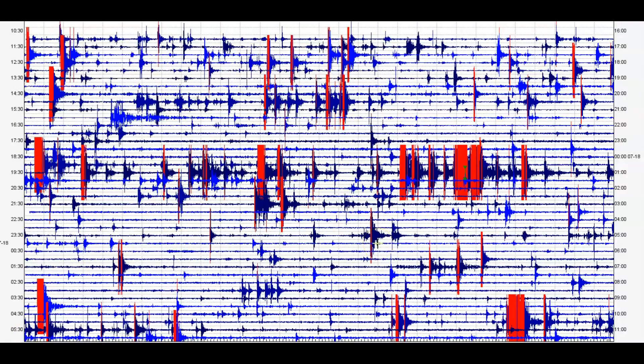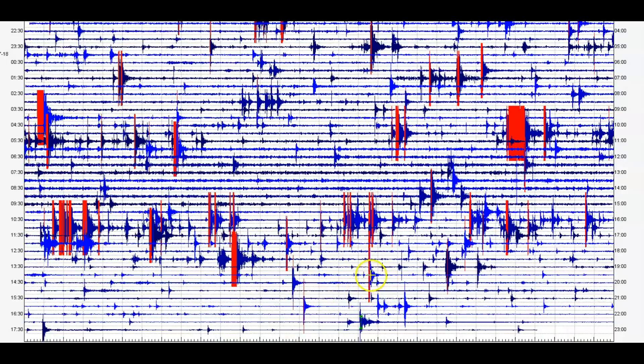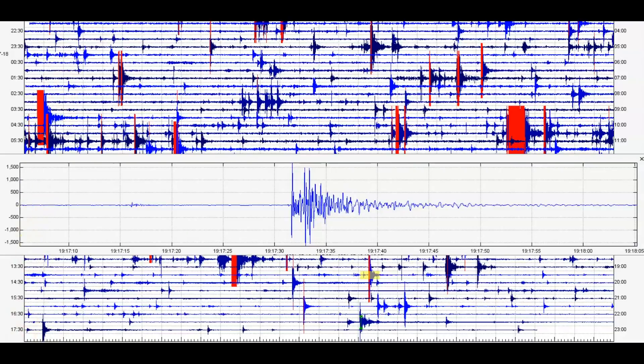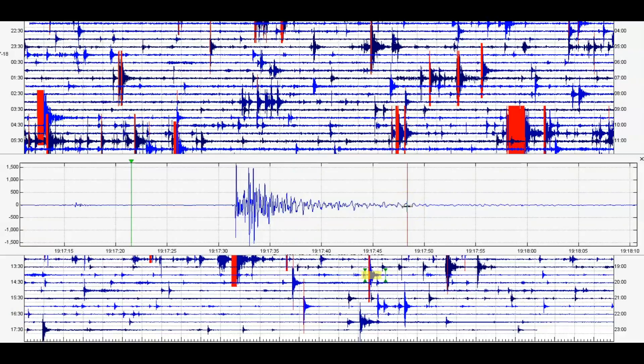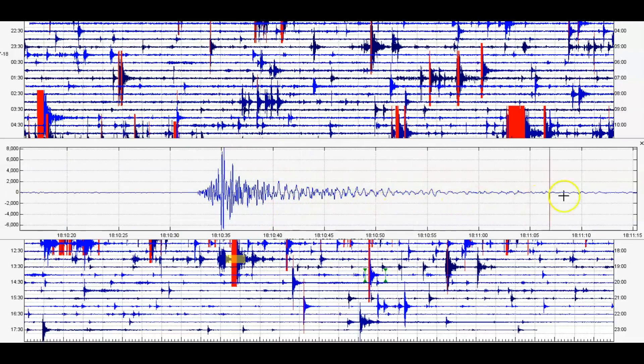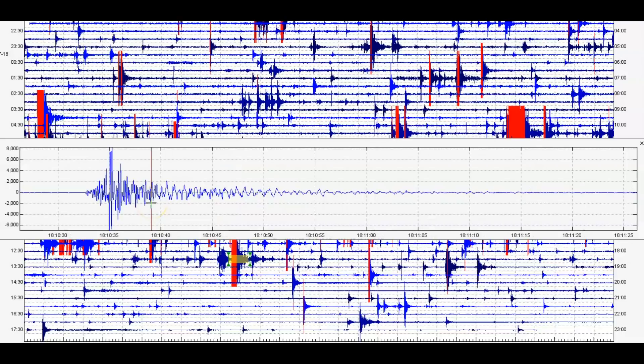The next one in this line in red is right there at 1917, so that would be 2:17 p.m. Central Daylight Time. That one comes in as a magnitude 2.49. We got another fairly large one — let's look at its signature and spectrogram — at about 1810 Universal Time, so that would be 1:10 p.m. Central Daylight Time. Again, a very long signature with harmonic tremors, and that comes in as a magnitude 2.53.